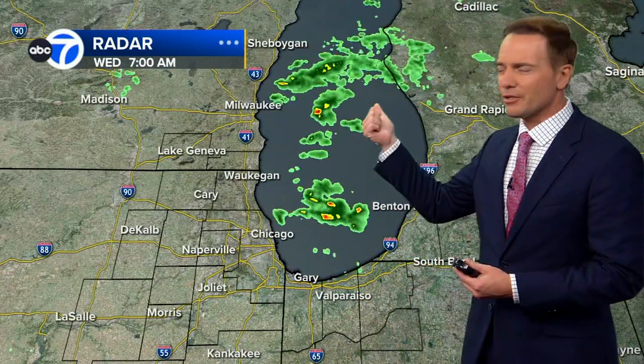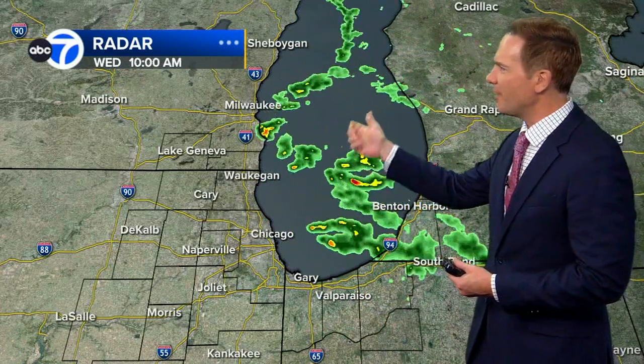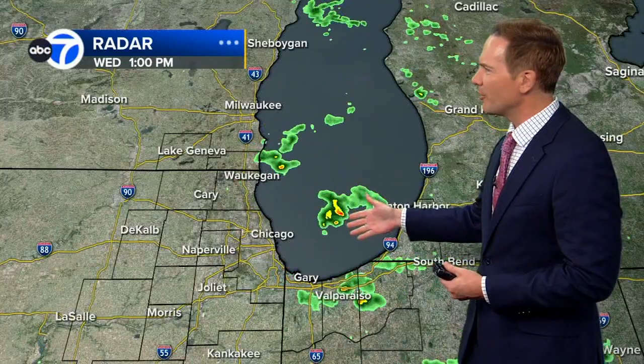It can produce waterspouts. And I want to show you what happened this morning and through the early afternoon hours, because as you can see, there were a number of showers and thunderstorms that developed out over the lake from early this morning through about early afternoon.